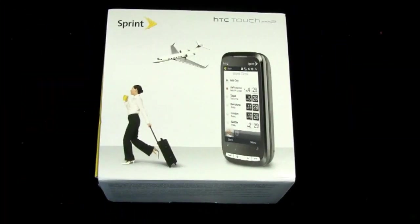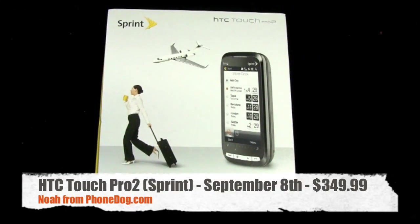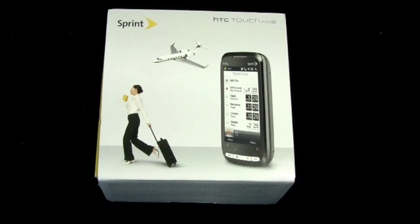Hi! I'm Noah from PhoneDog.com, and this is the HTC Touch Pro 2 — the Sprint version. We told you it was going to be coming to all four U.S. carriers in due time. T-Mobile was first, and Sprint is now second out of the gate.